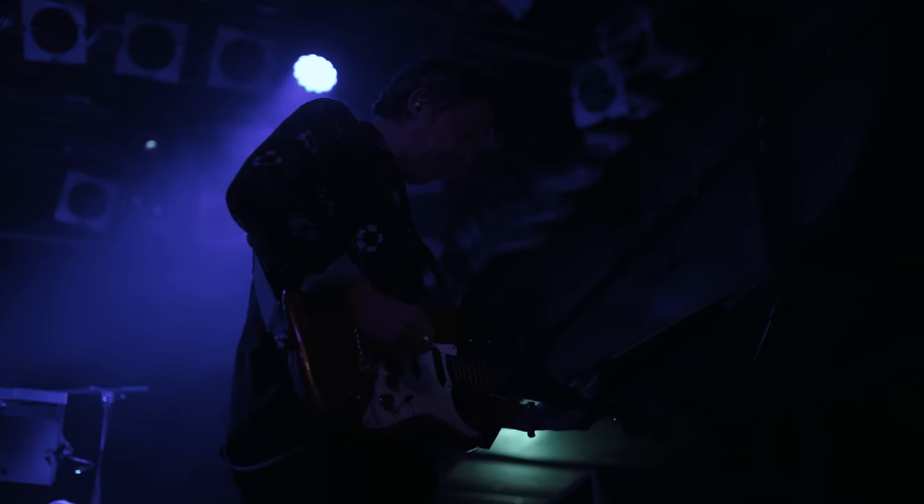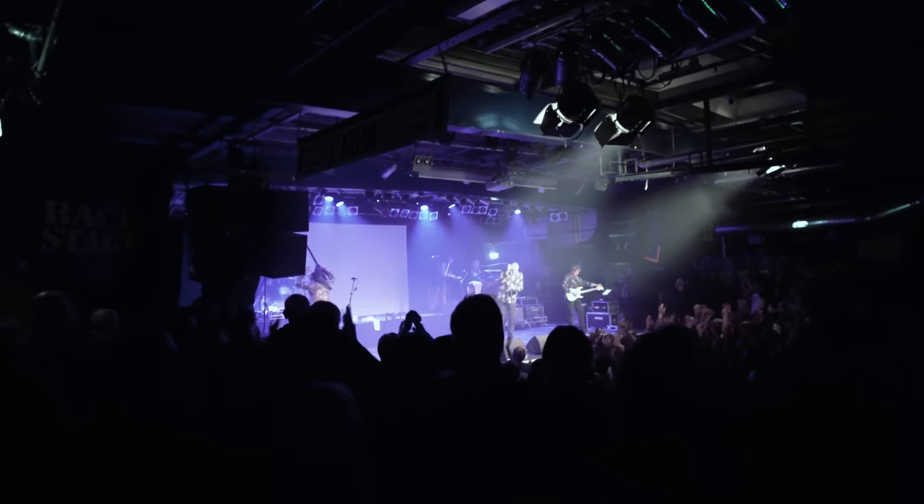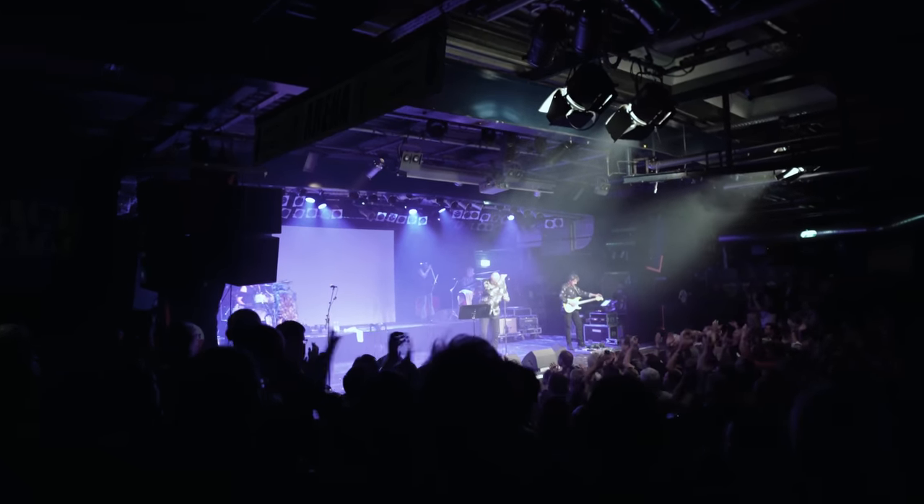We have the ME1 personal monitors which really takes half the work away from me on stage. It just works itself — they don't have to ask for anything. It keeps them comfortable and they just have a great time on stage because of it.